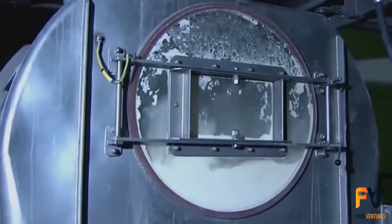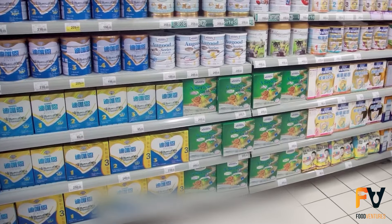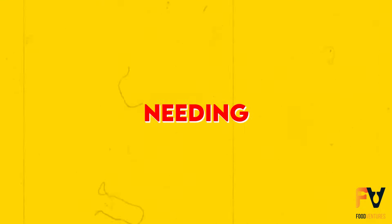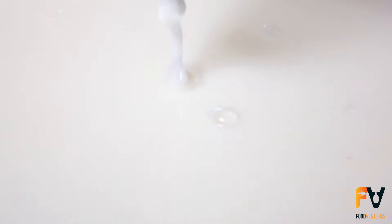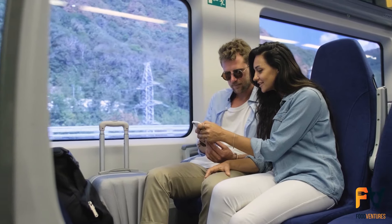Turning liquid milk into powdered milk means removing almost all the water. This leaves behind a dry product that can sit on the shelf for a long time without going bad — sometimes for years without needing to be in the fridge. Even though it's not as popular as regular milk, powdered milk is really important in many situations.